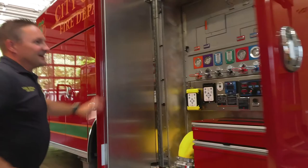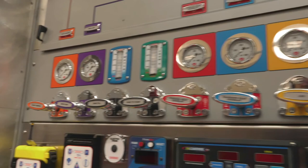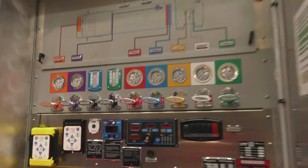This is kind of like the brain of the fire truck. We've got all these levers and buttons, and this is how you operate the truck to get water out of it and through the fire hose. This is how we operate the truck right back here.